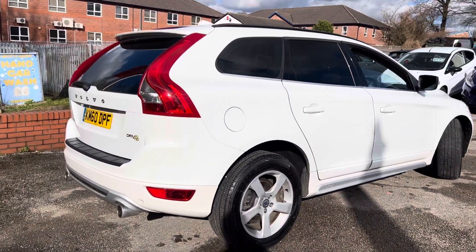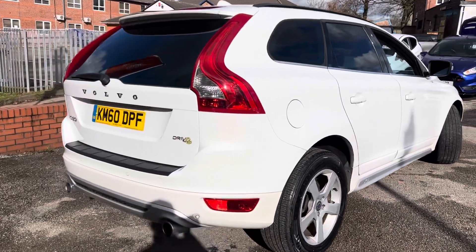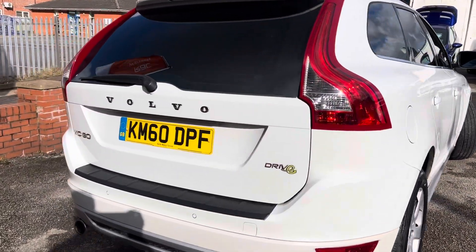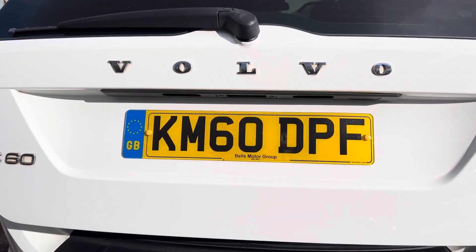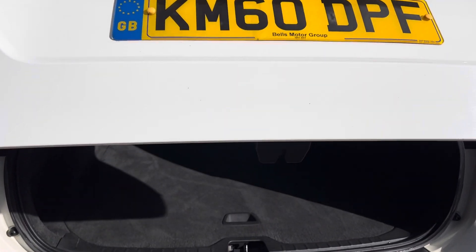This one has got the electronic tailgate and rear parking sensors as well. Nice big boot on these, and the electronic boot is one of those things — once you get used to it, you'll never want a car without it.